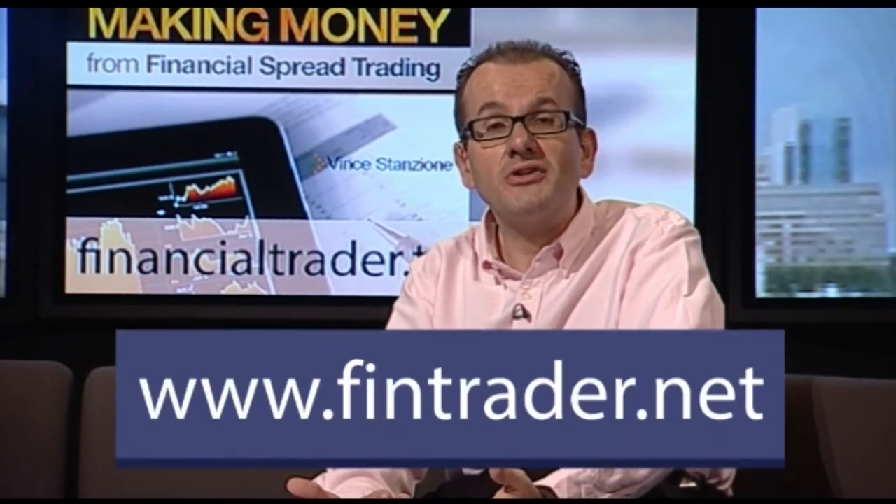Interested in finding out more? I believe it makes sense to get some good independent training before you dive in. I'll send you my free 10 top tips the professionals don't tell you, give you access to my blog and video updates, all free of charge with my compliments. To find out more and to sign up, just go to www.thefintrader.net.